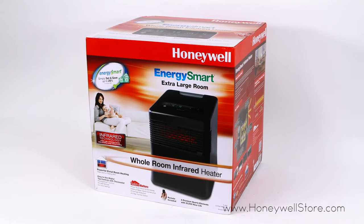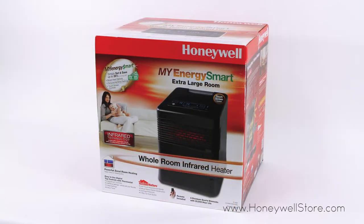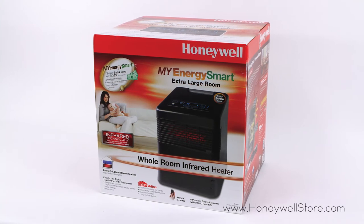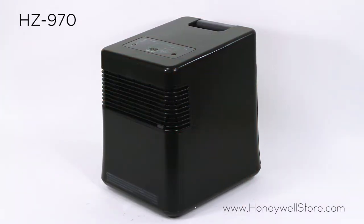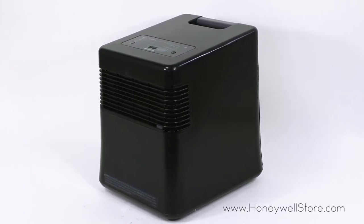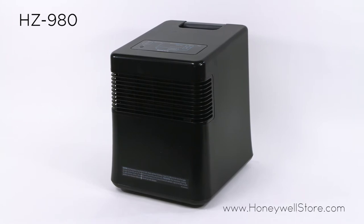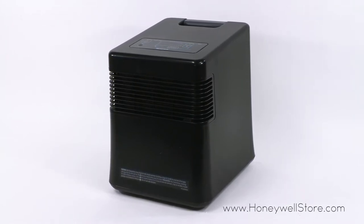Honeywell provides multiple heating options to keep you comfortable this winter with two different energy smart infrared heaters to choose from. These energy smart heaters will save you up to 35% on heating bills and provide constant heat using a quiet fan to circulate soft warm air for effective whole room comfort in extra large rooms.